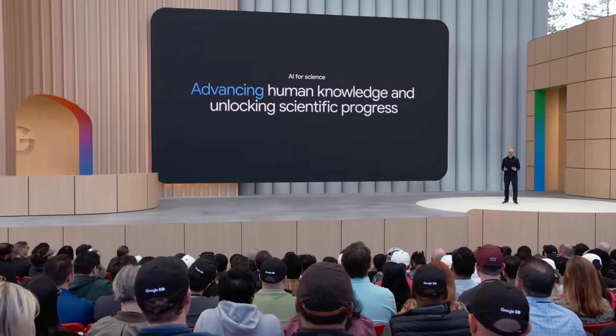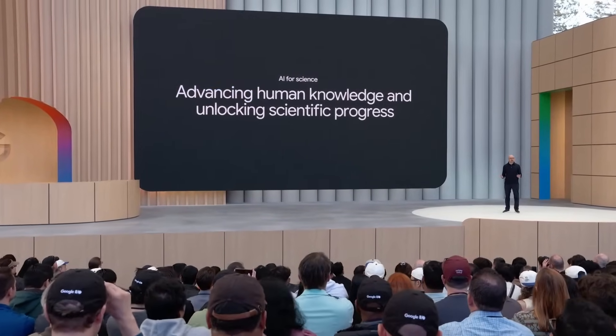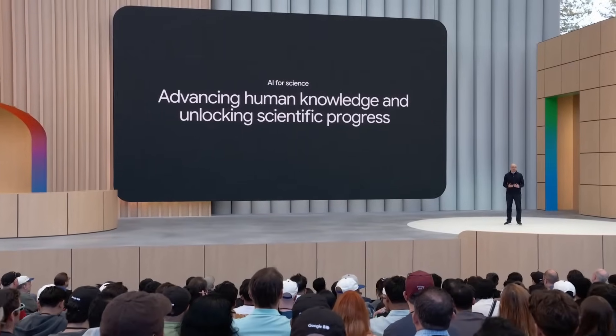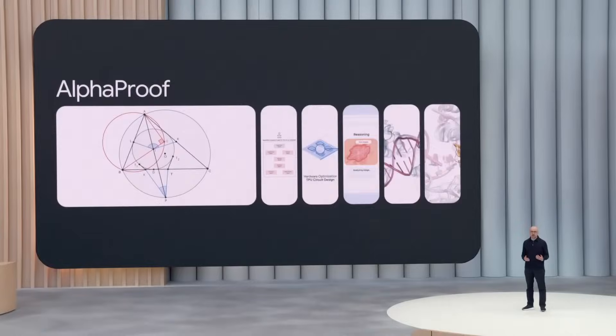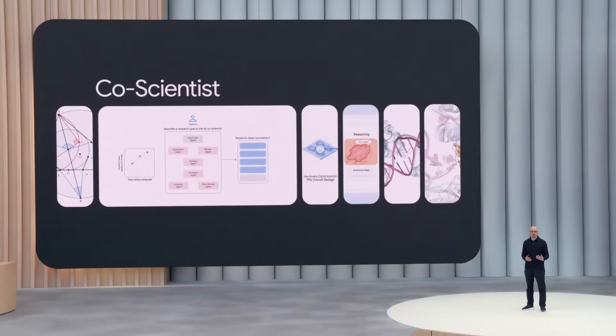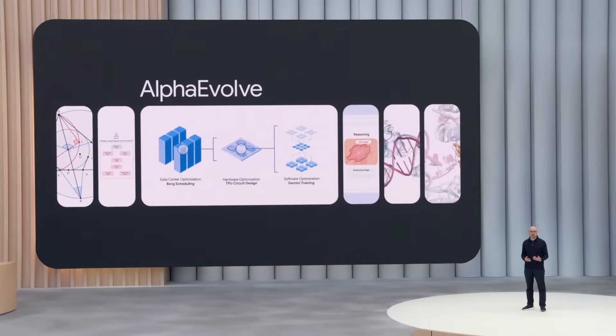My entire career at its core has been about using AI to advance knowledge and accelerate scientific discovery. At Google DeepMind we've been applying AI across almost every branch of science for a long time. In just the past year we've made huge breakthroughs — from mathematics to life sciences. We've built AlphaProof that can solve math Olympiad problems at the silver medal level, co-scientists that can collaborate with researchers helping them develop and test novel hypotheses, and we've just released AlphaEvolve, which can discover new scientific knowledge and speed up AI training itself.